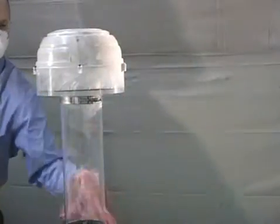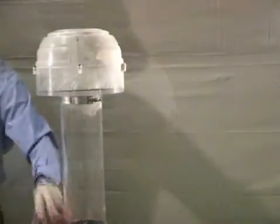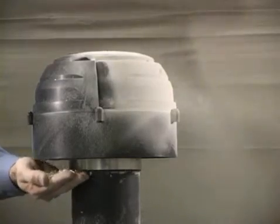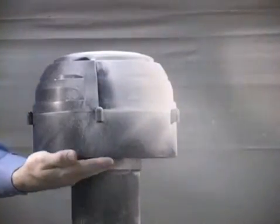The dome shape directs clean air down into the engine's intake pipe. None of the debris is going down through the pipe, and the air filter life is dramatically extended. Because the debris is ejected from the unit, the CAT turbine pre-cleaner is self-cleaning and requires no routine maintenance.